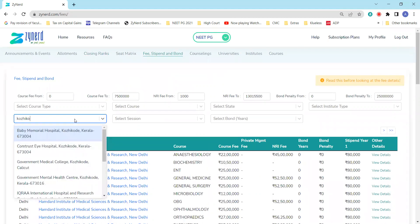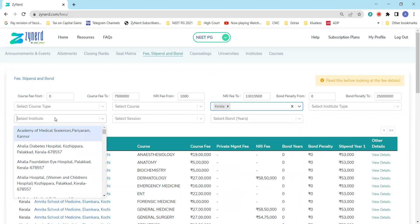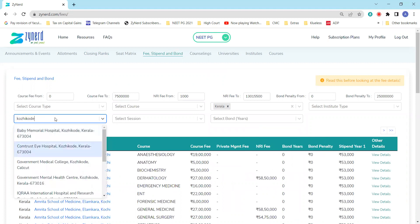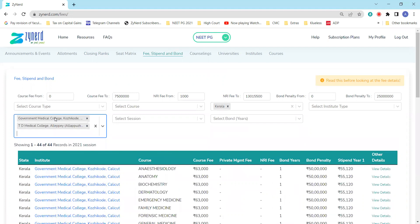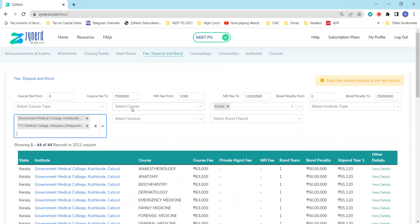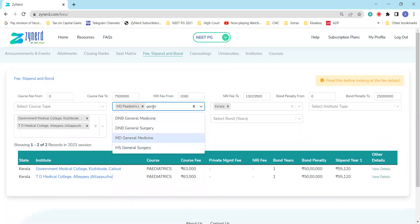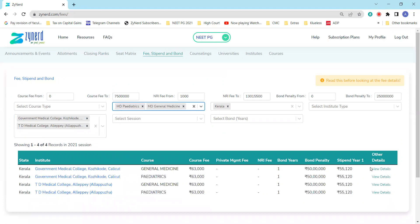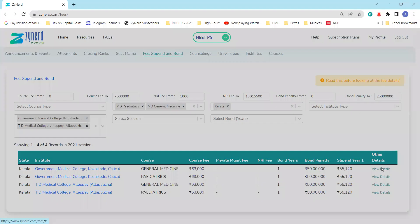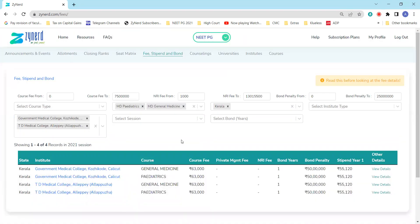Filter by state — Kerala — and then select the institutes like Government Medical College and TD Medical College. You will then see the entire course fee for all these institutes, and you can select courses like Pediatrics and General Medicine. Being a government institute, the course fee is the same for all. You will also see the bond penalty, stipend, and bond details mentioned here. Clicking on the links provides complete information on the discontinuation penalty, whether the stipend has to be repaid, and what the stipend is across three years.